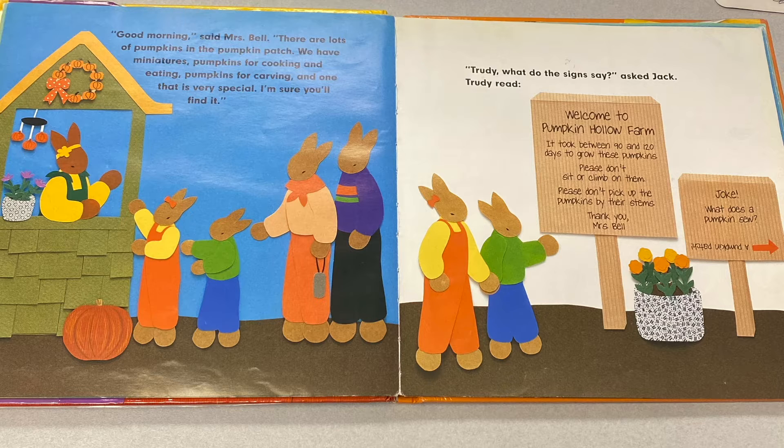"Trudy, what do the signs say?" asked Jack. Trudy read: "Welcome to Pumpkin Hollow Farm. It took between 90 and 120 days to grow these pumpkins. Please don't sit or climb on them. Please don't pick them up by their stems. Thank you, Mrs. Bell." Joke: What does a pumpkin sew? A pumpkin patch!